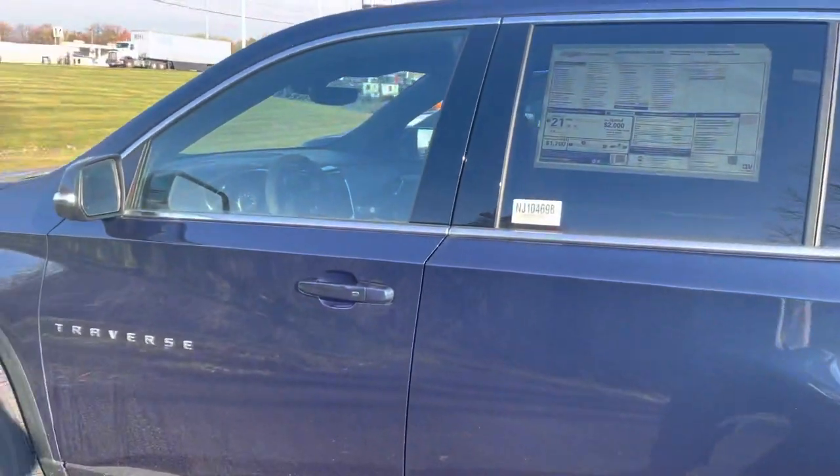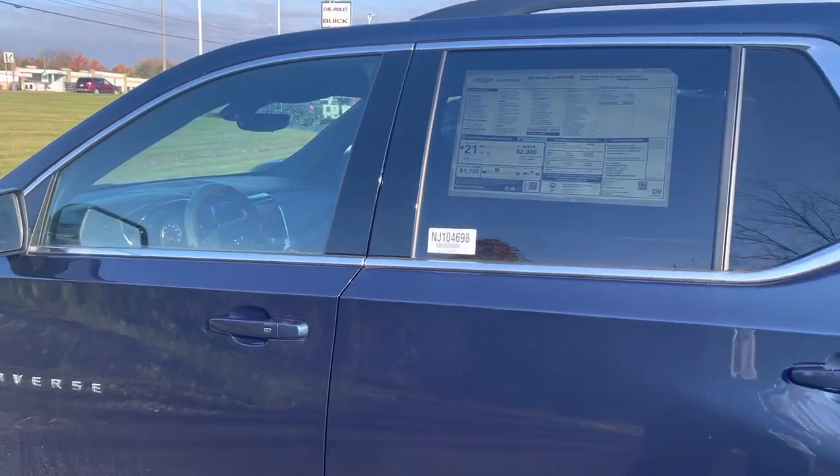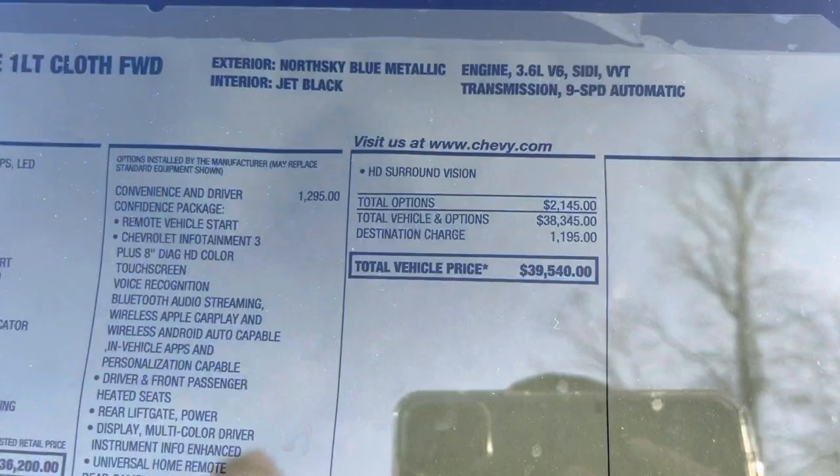Along with heated seats, remote start, side blind zone alert, forward collision alert with automatic braking — and all of that for a sticker of under $40,000.